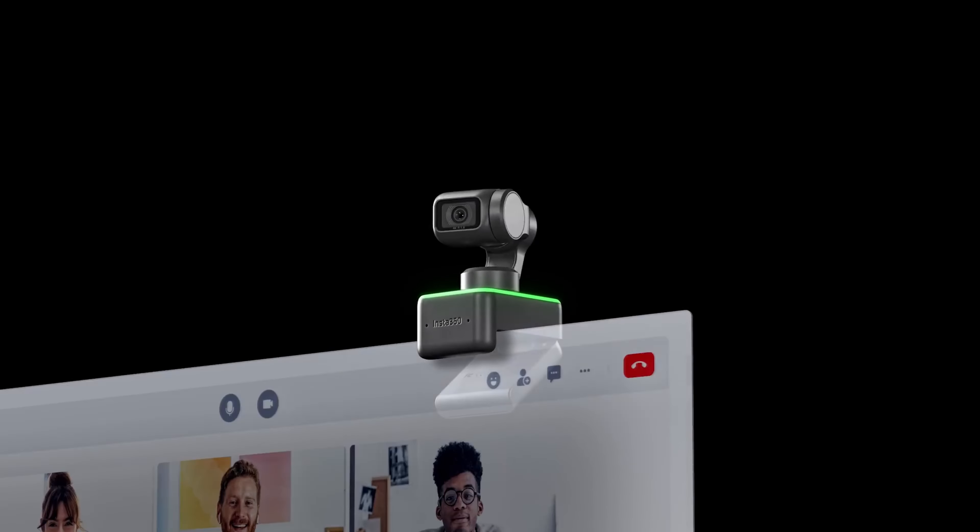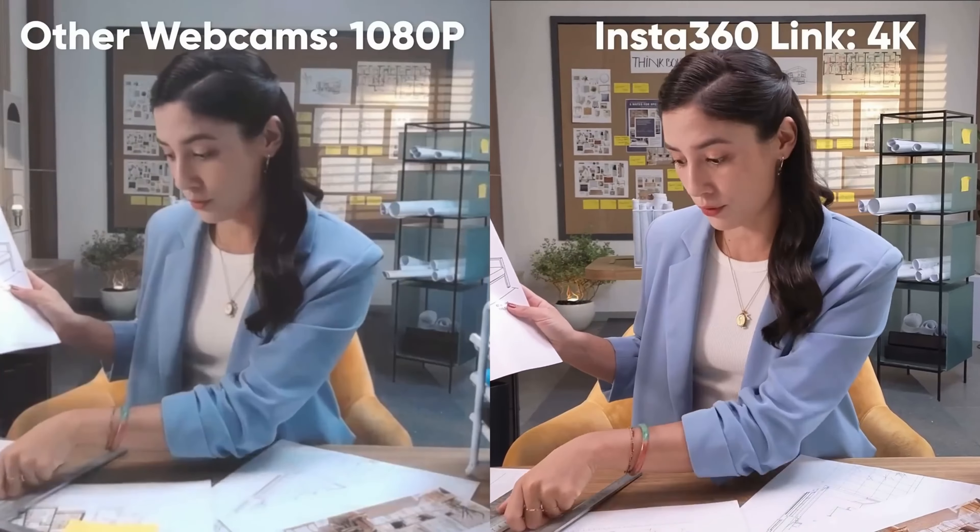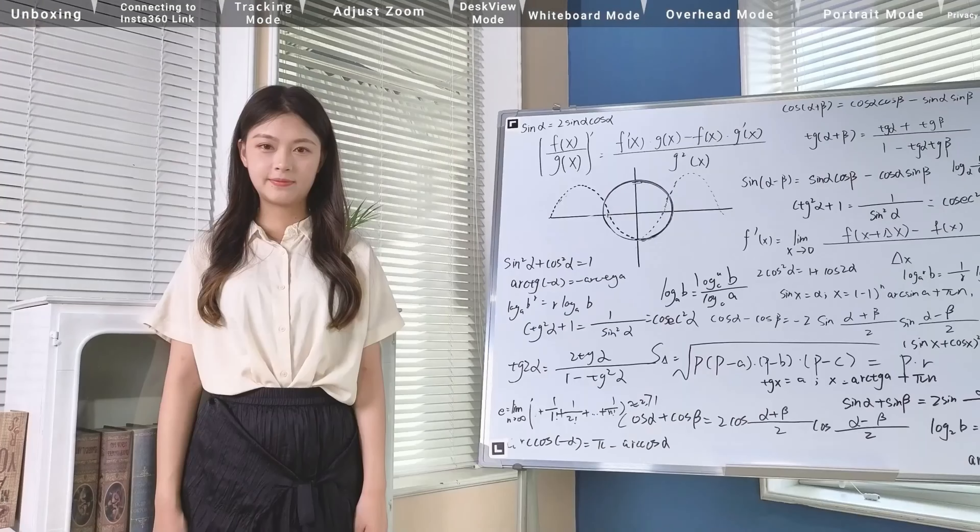Whether you're a vlogger, a streamer, or a professional video creator, you need a good webcam to get the job done. In this video, we will be showing you the best webcams for 2023. We will discuss the specs and features of the top 5 webcams of the year so that you can make the best decision for your needs.